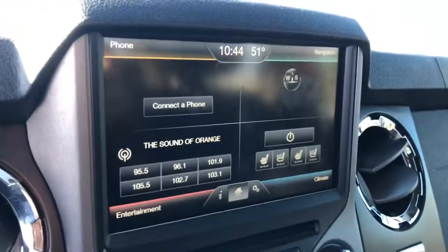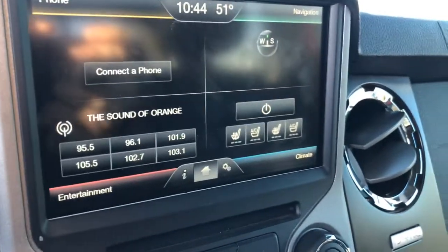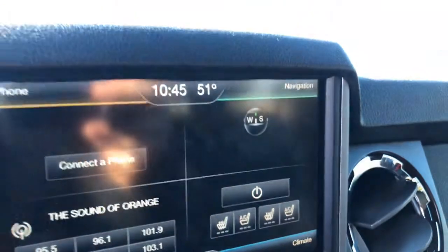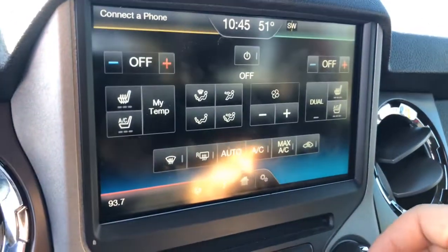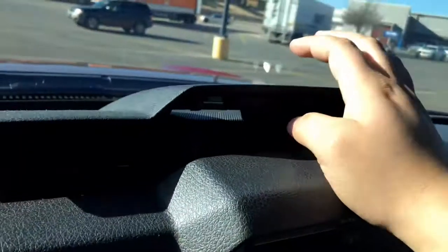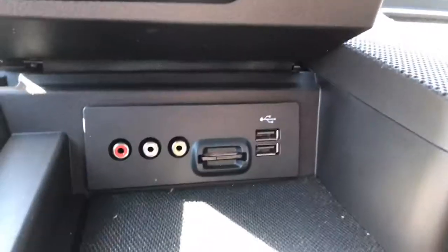Here's the Ford SYNC system — phone, entertainment, climate control. As you can see here, heated and cooled seats, and navigation. You also get a little storage bin up here, and you have audio and video jacks, two USBs, and an SD card.